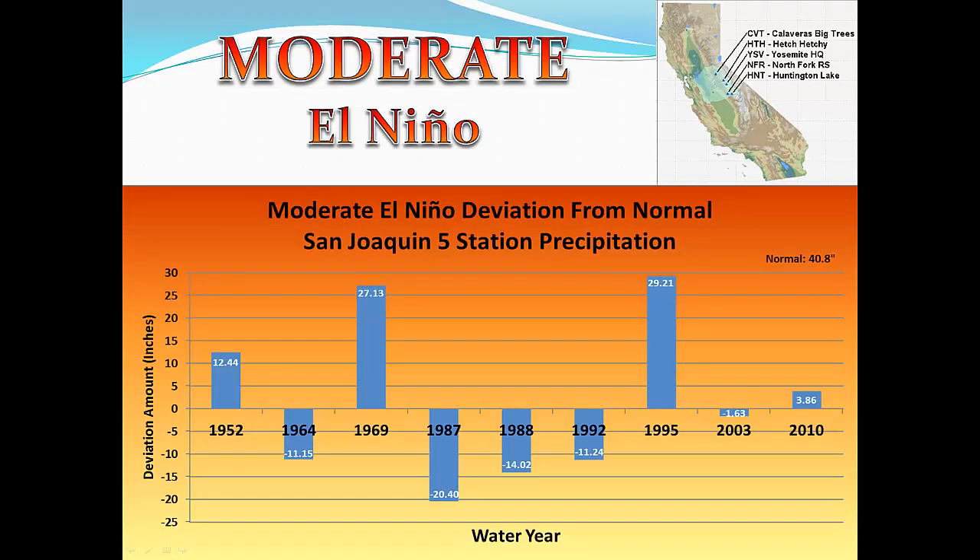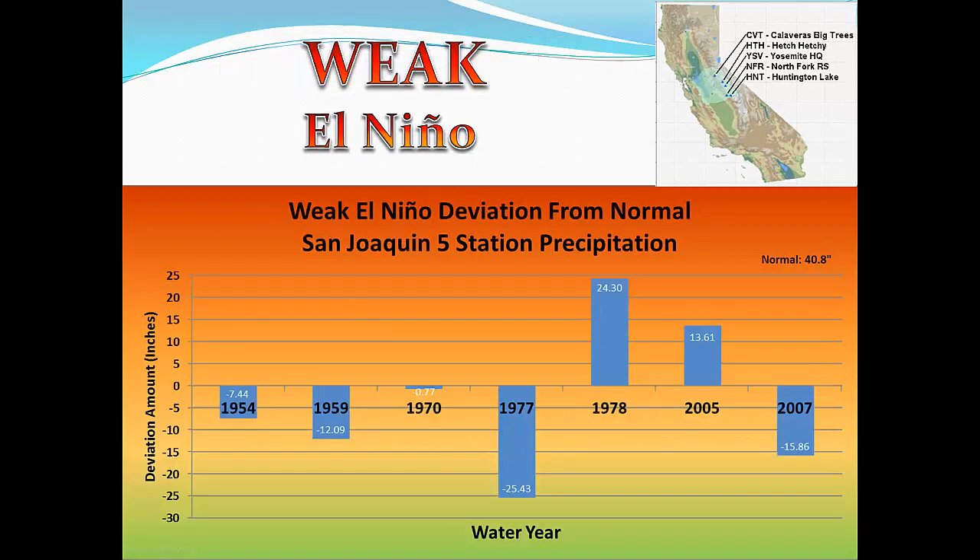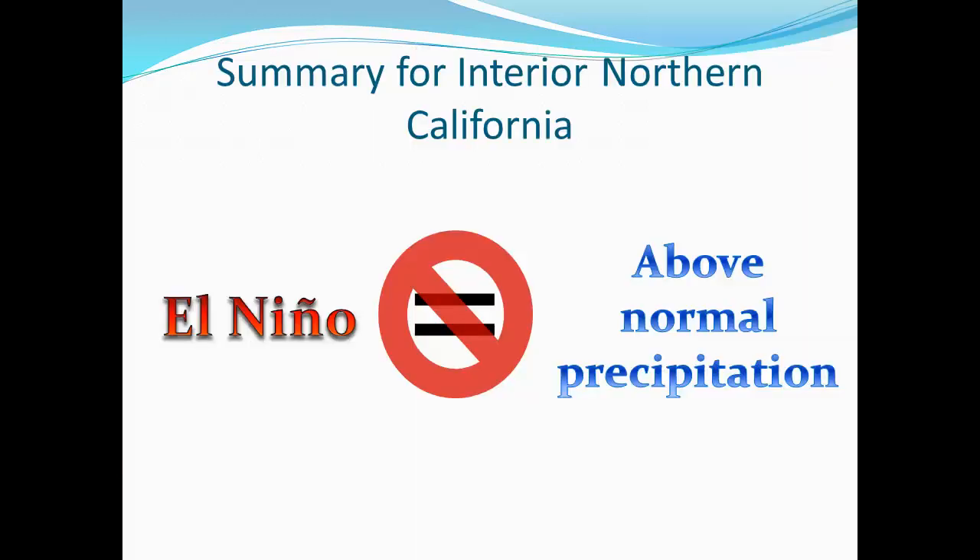Here we see the nine moderate El Niño events, and four of the nine, or 44%, received above normal precipitation. And for the seven weak El Niños, only two of the seven, or 29%, were above normal. Despite high potential for El Niño, there is no strong indicator that Interior Northern California will receive above average precipitation this coming winter season.